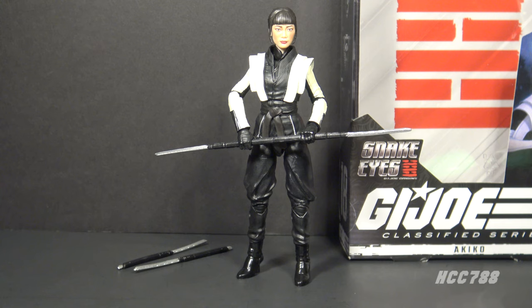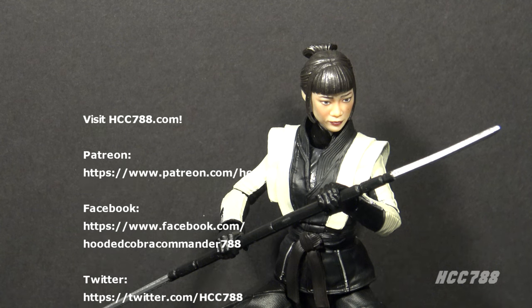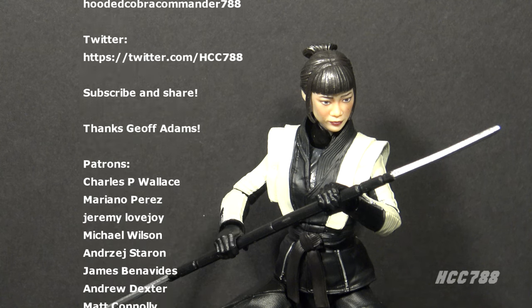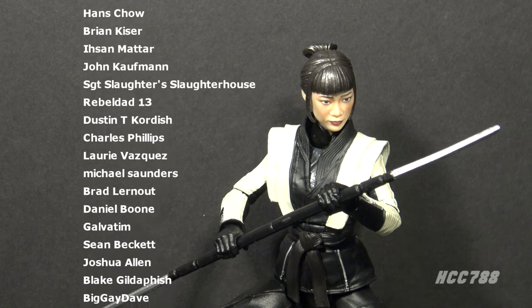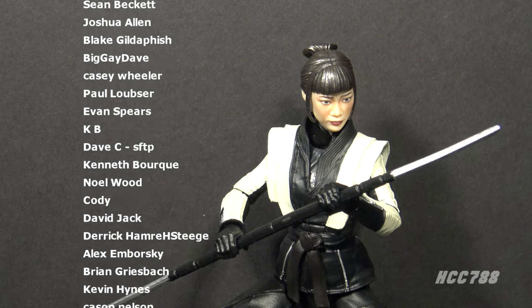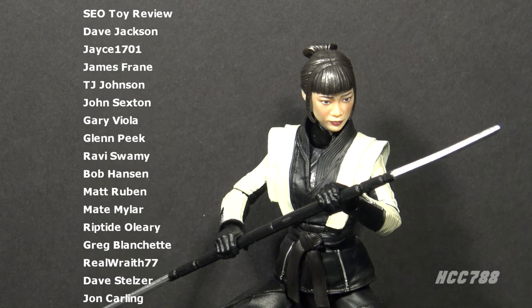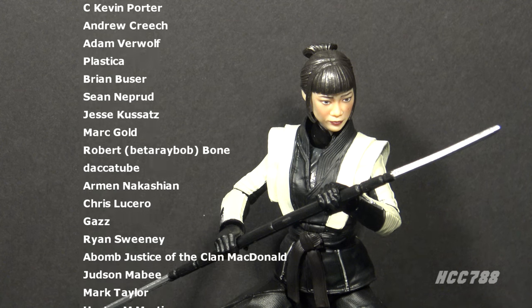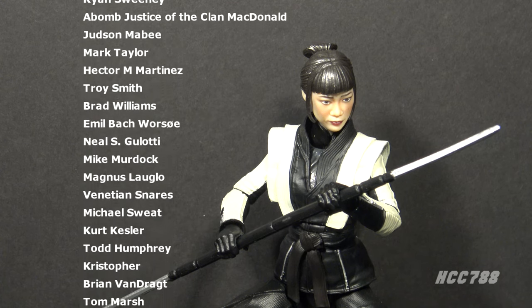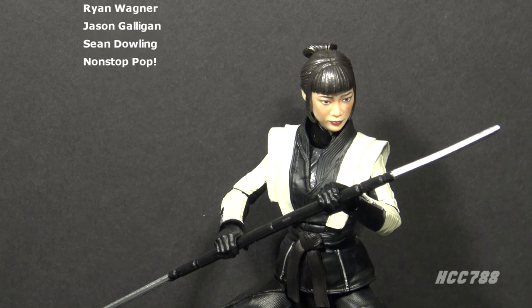Generally I like the movie figures more than I like the movie. I'm eager to see Scarlett and the Baroness and see how they stack up next to Akiko. That was my review of Akiko for Class of Fridays — I hope you enjoyed it. If you did, please give this video a thumbs up and subscribe for more Classified and vintage G.I. Joe toy reviews. You can find me on Facebook, Twitter, and at hcc788.com. I can only continue with the support of my friends on Patreon. Until then, remember: only ninjas are ninjas.